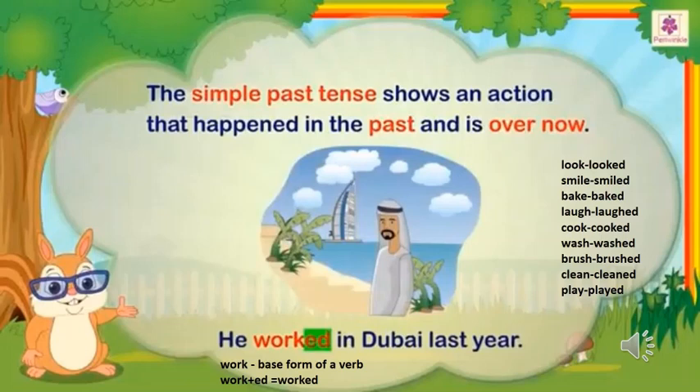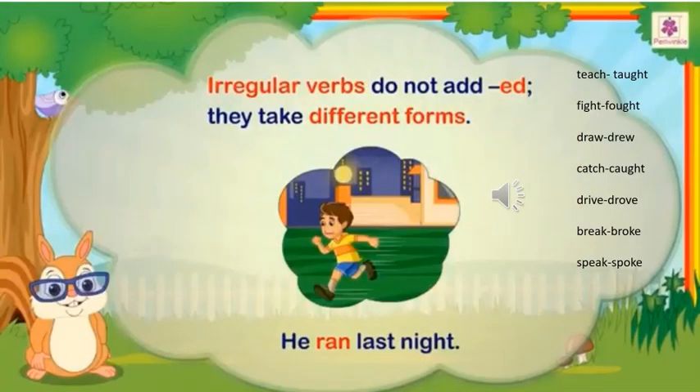Look at the words here. For all these words, we are adding -ed to form past tense. We usually add -ed to the base form of the verb to form the past tense form. Such words are called regular verbs because they follow a regular pattern of adding -ed to the base form of the verb to form the past tense.